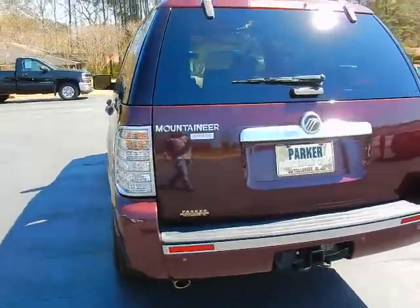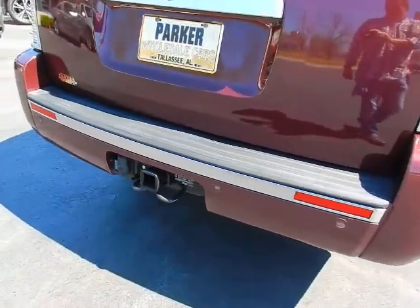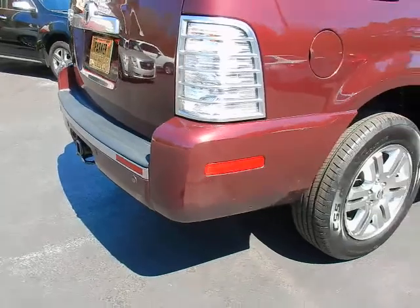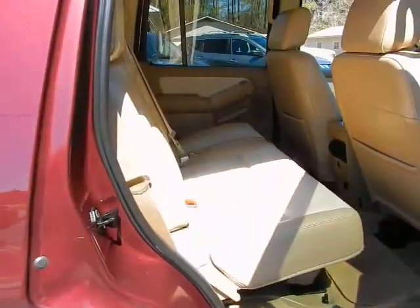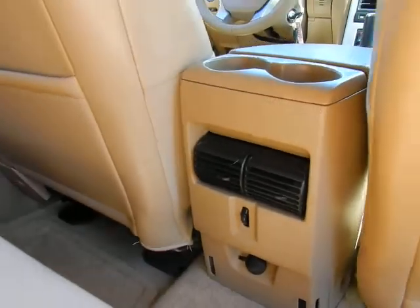You see your Mountaineer Premier badging, rear window wiper, factory tow package, rear park assist sensors, 18-inch alloy wheels with brand new tires, rear cross seating in your second row, and air vents for their comfort.